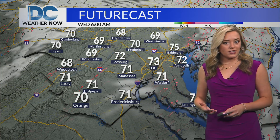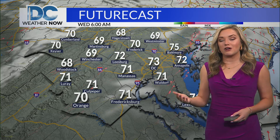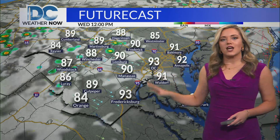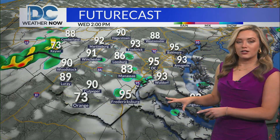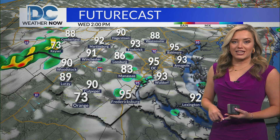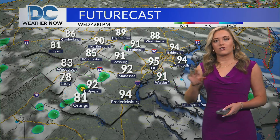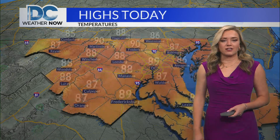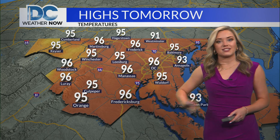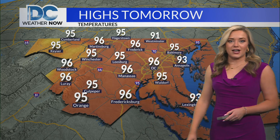Overnight tonight, a gradual clearing of those skies, and we start off tomorrow under a mix of sun and clouds. Temperatures in the upper 60s to low 70s to start off your Wednesday before we could see that stray shower or storm pop up later on tomorrow afternoon. Today, with more clouds and the threat for rain, high temperatures will be into the 80s, while tomorrow we see those 90s returning across the area. Highs today will likely stay in the 80s for much of the area.